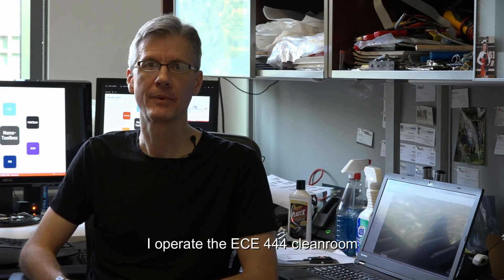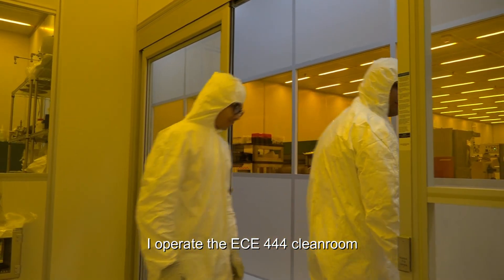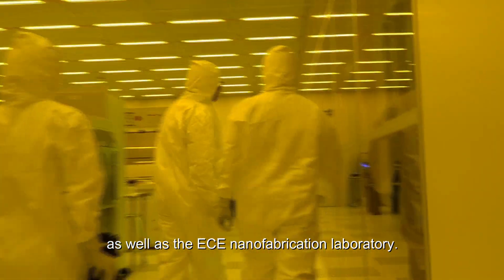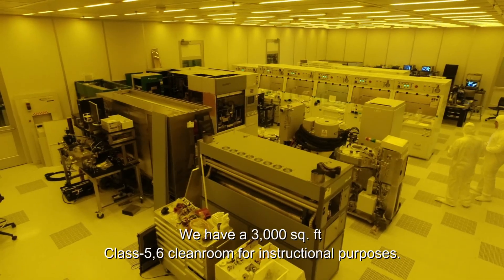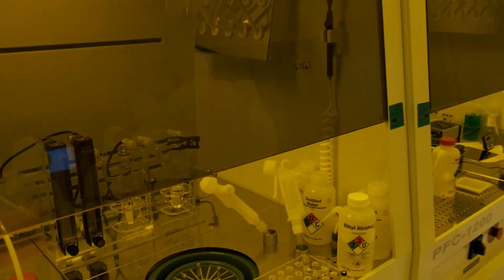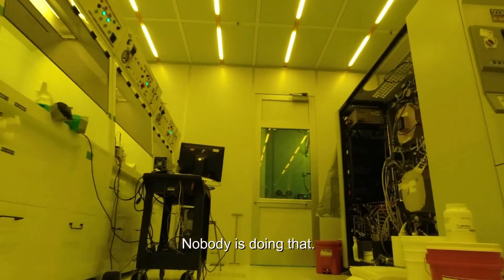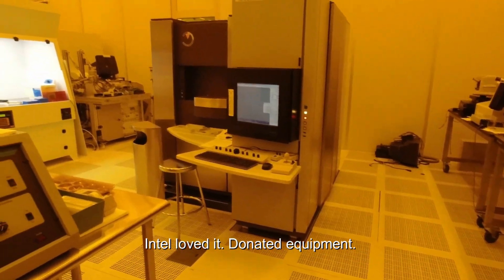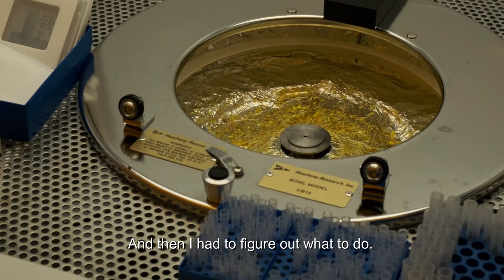I'm an engineering teaching lab coordinator, and I operate the ECE 444 clean room as well as the ECE nanofabrication laboratory. We've got a 3,000 square foot class 5-6 clean room for instructional purposes — nobody's doing that. We got our industry partners on board with this; Intel loved it and donated equipment.